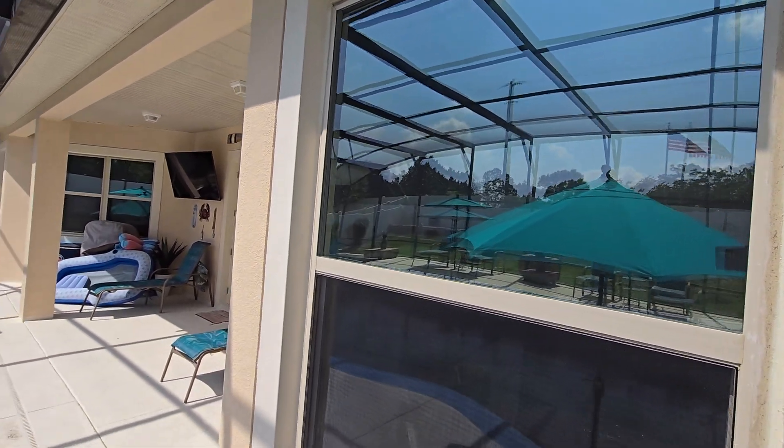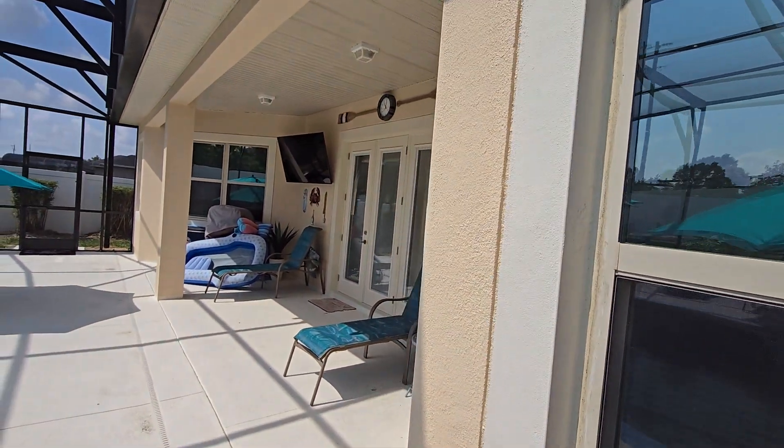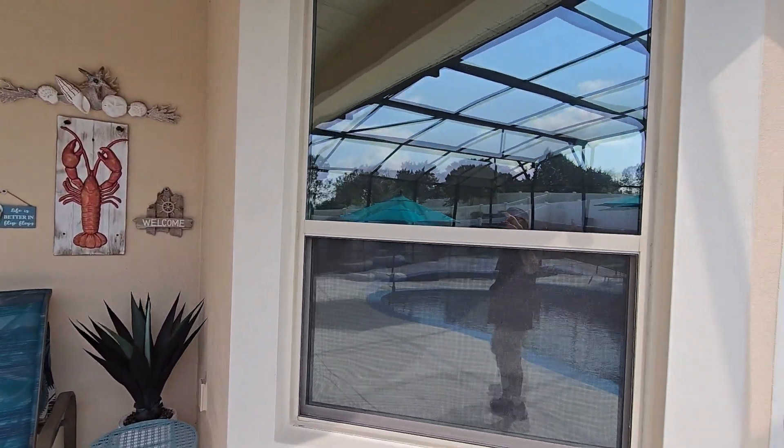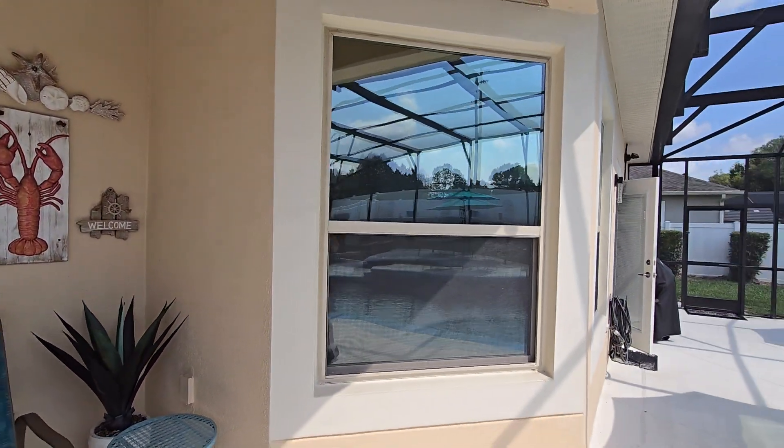You can learn about all of our different window films, locations, specs, prices — everything at tentmanfl.com.